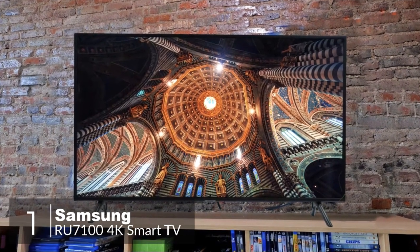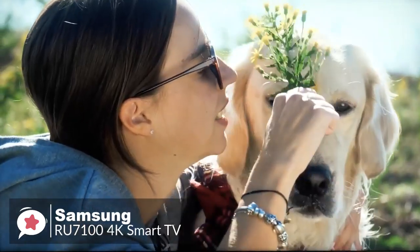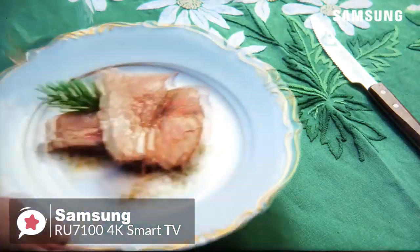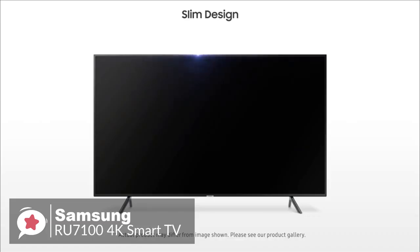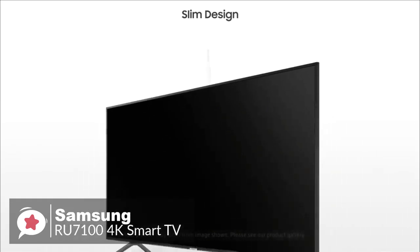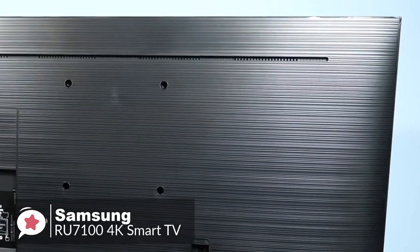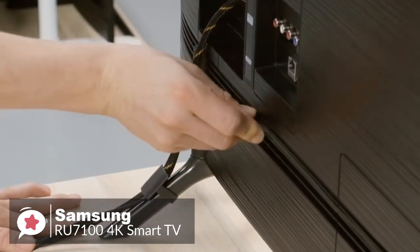At number 1 is the Samsung UN65RU7100 4K UHD 7-Series Smart TV. As one of Samsung's affordable TV offers for 2019, the Samsung RU7100 4K TV is likely to prove to be one of the better choices for non-fussy shoppers who want a solid TV at a decent price. Design-wise, the RU7100 has an elegant slim design and modern look. The stand supports the TV well and allows minimum wobble, though it is nearly as wide as the TV, so you require a large table to place it on. The footprint of the 55-inch TV stand is 38.3 by 10.4 inches. The back of the TV is made of plastic with a textured finish, and cable management is handled by guide tracks on the back and clips that attach to the legs.